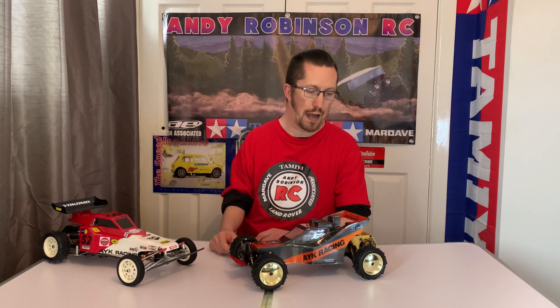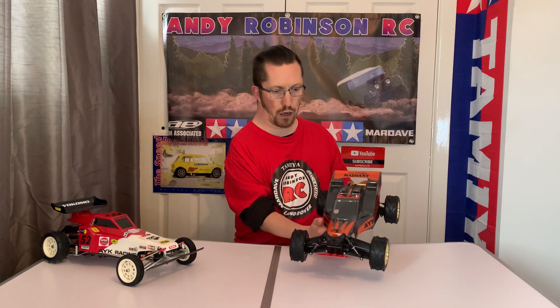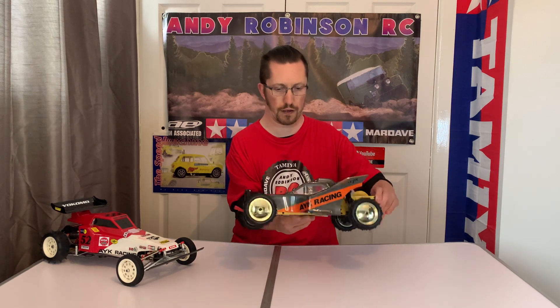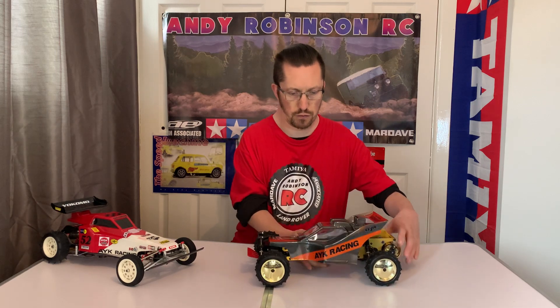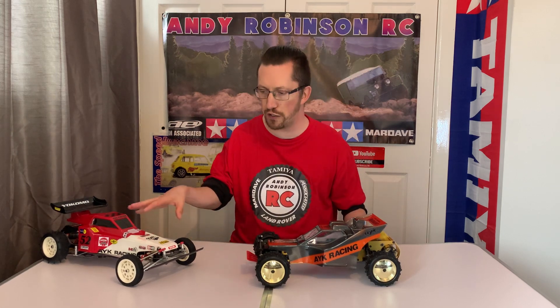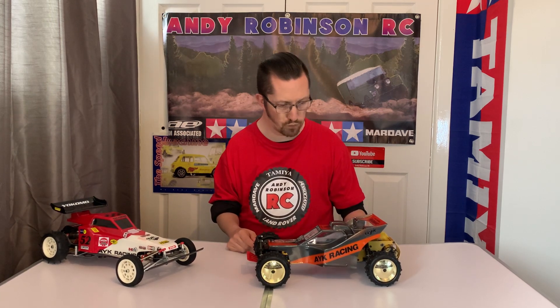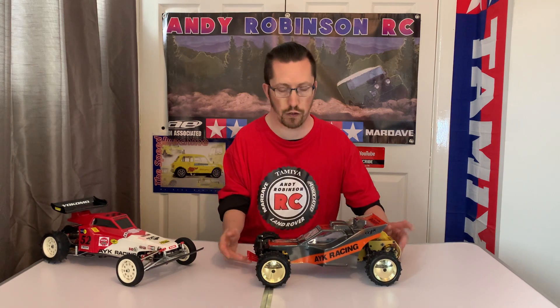Hi there and welcome to Andy Robinson RC - cheers for checking out the channel today. On this episode we have this rather awesome looking vintage four-wheel drive buggy. This is by AYK Racing and this is the Radiant four-wheel drive buggy - it looks absolutely gorgeous. This was roughly released in 1987.